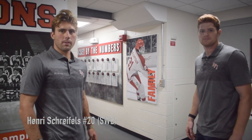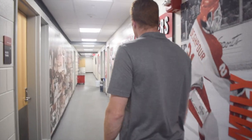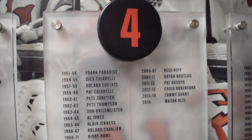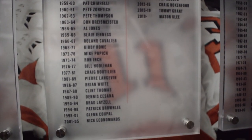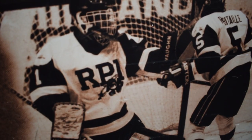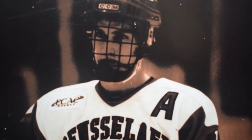Hey guys, I'm Leonard Shrifles, forward number 20, going into my junior year from Los Angeles. I'm Mason Klee, senior defenseman studying business management from Colorado. Up here in the hallway we take to go out to the rink, we have all the players that came before us and the years they were here — a couple numbers are pretty filled up with popular numbers. And on this side we have a bunch of alumni that are legends at RPI, like Adam Oates, Sagnapur, and Neil Little.